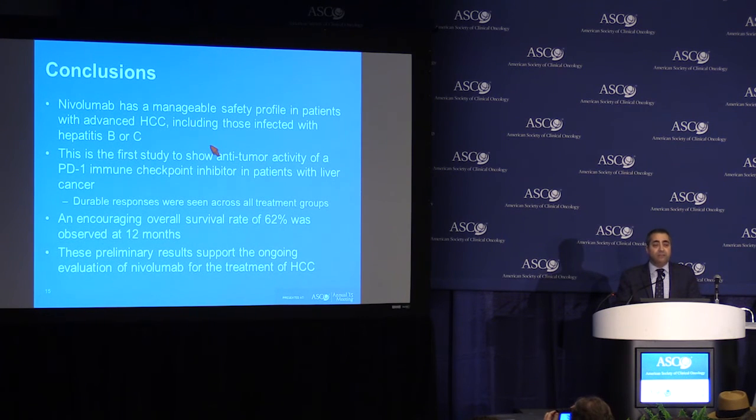In summary, nivolumab, the anti-PD-1 antibody, has a manageable safety profile in patients with advanced liver cancer, including those infected with hepatitis B or C. This is the first study to show the anti-tumor activity of this PD-1 immune checkpoint inhibitor in patients with liver cancer. The activity is manifested in the form of durable responses across all treatment groups. The 12-month survival rate of 62% is encouraging. These are preliminary results in a small group of patients, and there is an ongoing expansion part of the study to validate these findings.